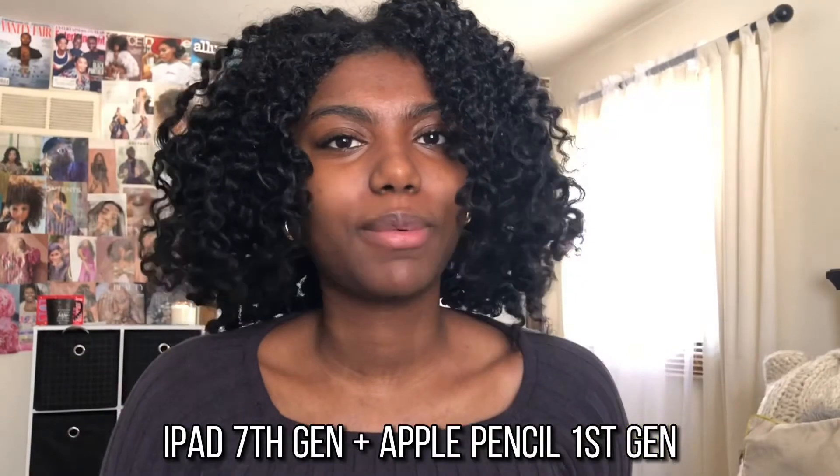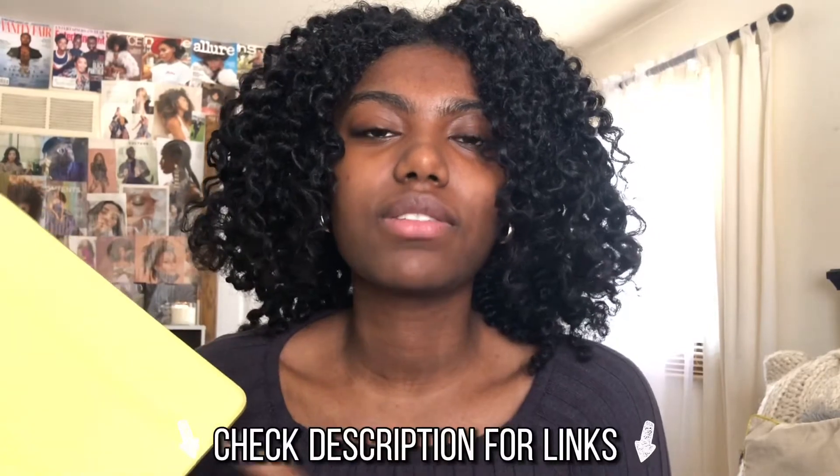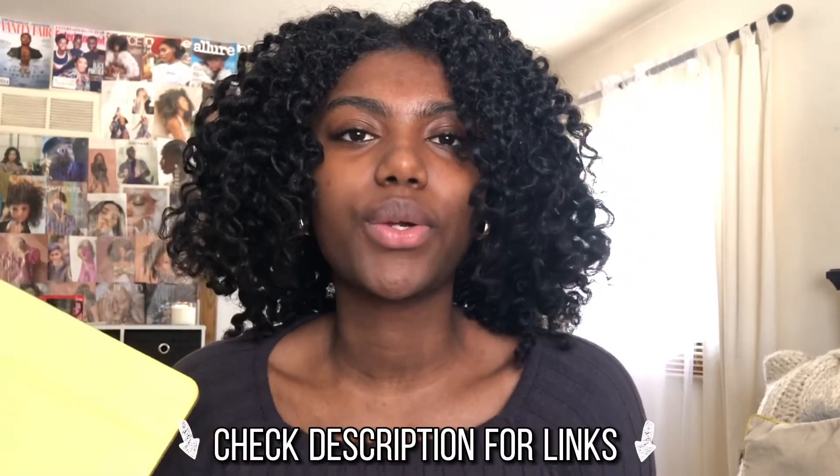Just for reference, I have the iPad 7 and the first generation Apple Pencil. My case is from Amazon and I will have my case, the iPad, and Apple Pencil linked down below in case you guys want to go get it for yourselves. Don't forget to subscribe and give this video a thumbs up!